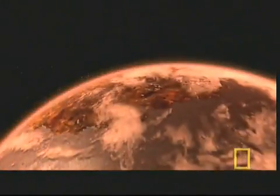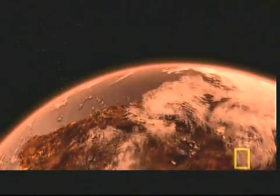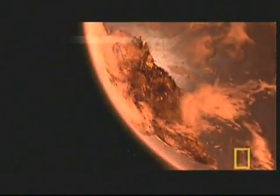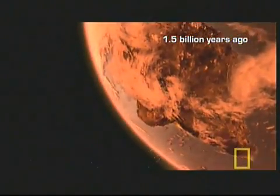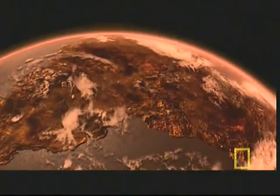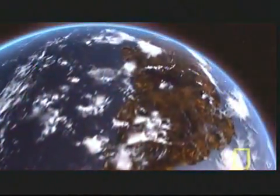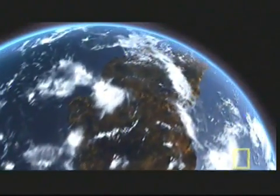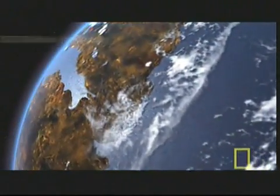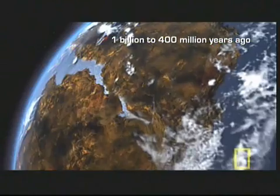Then around a half billion years later, Arctica took shape. About another half a billion years passed before Atlantica formed. The continents roamed separately until about 1.8 billion years ago, when Arctica collided with what is now eastern Antarctica to form Nina.